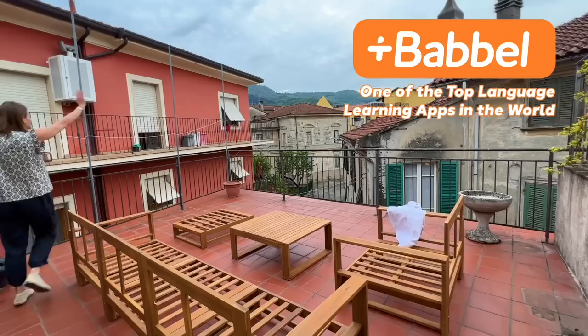I'm absolutely thrilled to say that this week's video is sponsored by Babbel, one of the top language learning apps in the entire world. Babbel has massively helped me improve my speaking, listening, and understanding of Italian. When I first arrived here at my little Italian house, I didn't speak any Italian. But thanks to Babbel, I'm now at a B2 intermediate level. I can have conversations with my neighbors, head into the square, order my food, my Americanos. It's really given me a massive boost of confidence.